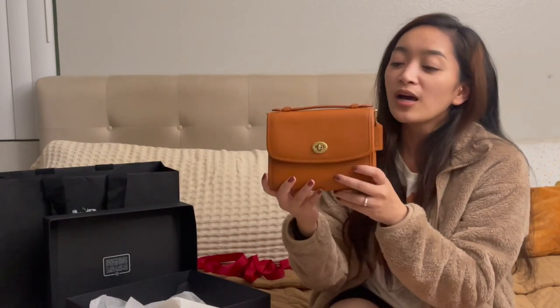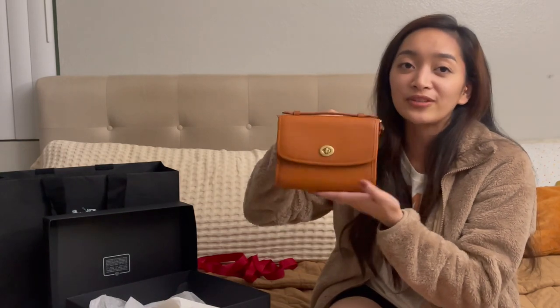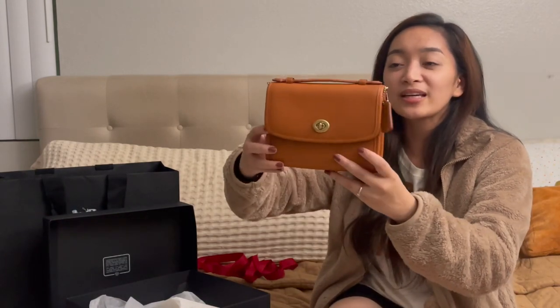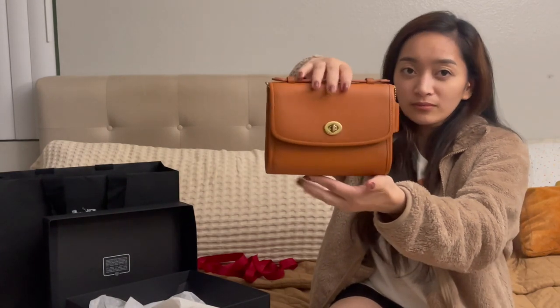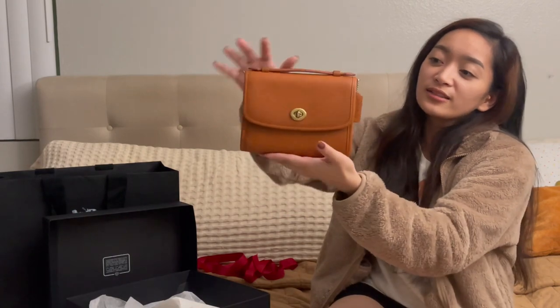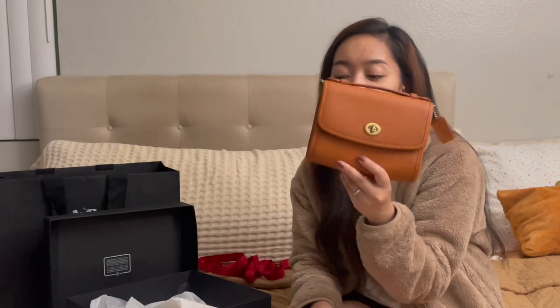I'm so happy because I love the color. Although the size is not the largest — it's pretty small — if you have a phone bigger than an iPhone 12 Pro Max it will not fit, because I have an iPhone 12 Pro Max and it doesn't fit. But it's big enough to fit your essentials when you're on the go. I tried it on already and it falls right at my hip.